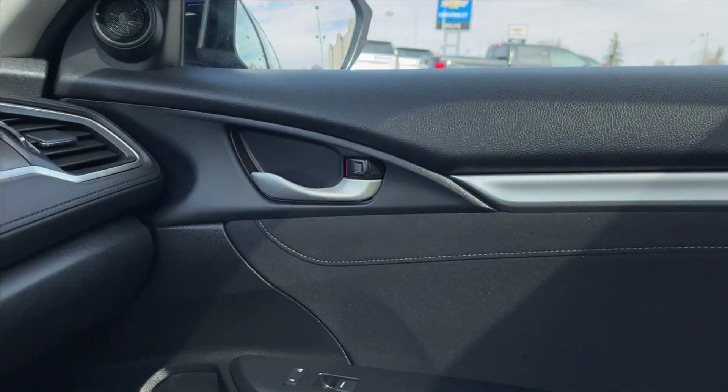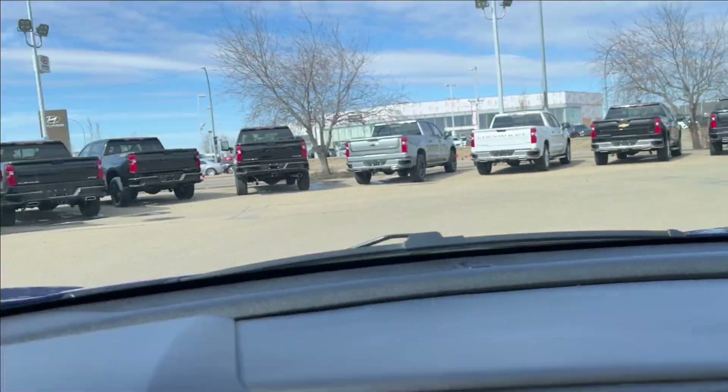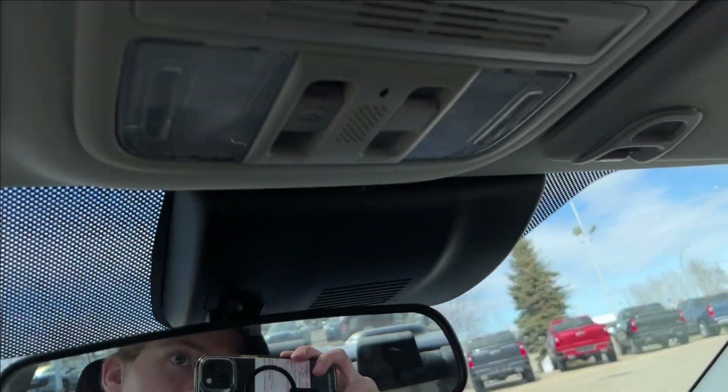Passenger side is manually adjustable. You're going to have the chrome accents as well. And across the dash, speakers up top. And here you can access your reading lamps as well as your powered sunroof.